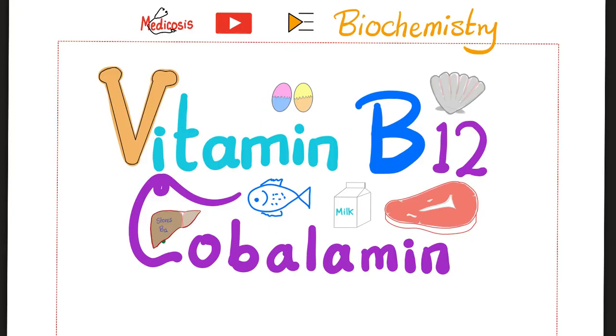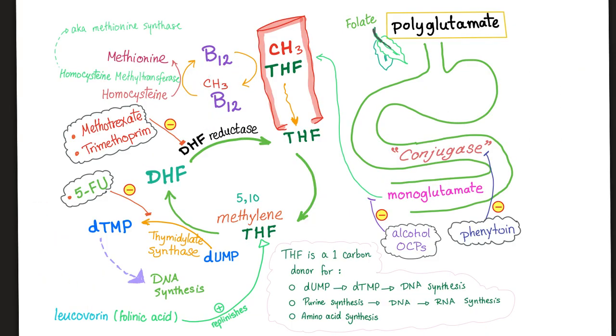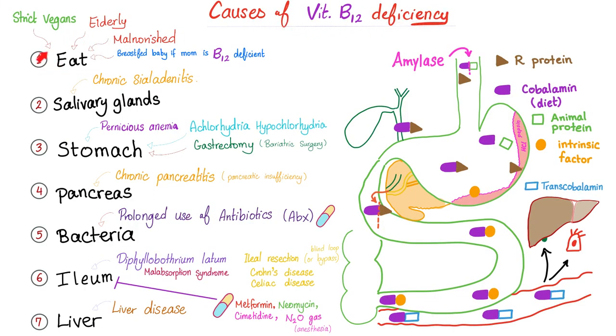For adequate B12 you need food, salivary glands, a healthy stomach, pancreas, intestinal bacteria, ileum, and liver. Without B12, no one accepts the methyl group from folate — so B12 is essential for cell replication. Causes of B12 deficiency include problems at any step: diet, salivary glands, stomach, pancreas, bacteria, ileum, or liver.